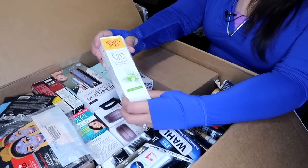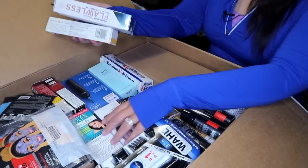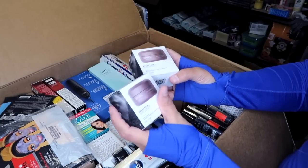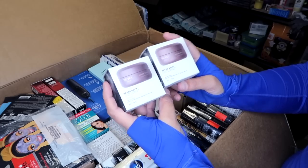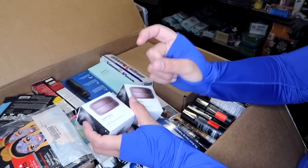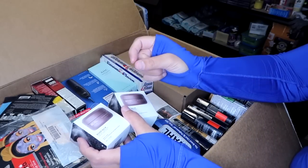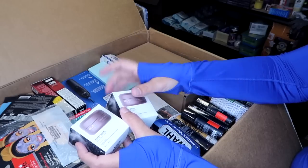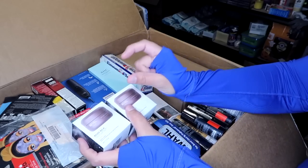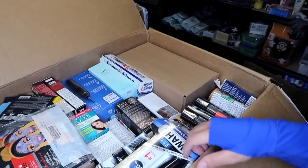Some Burt's Bees purely white toothpaste, a Finishing Touch Flawless hair remover, and these are Bevel men's skincare and hair care — two beard balms. The last time I had Bevel items, they were really tiny skincare tubes and I sold five of them for about $20. These are full-size beard balms, so I suspect they'd be worth pretty good money.